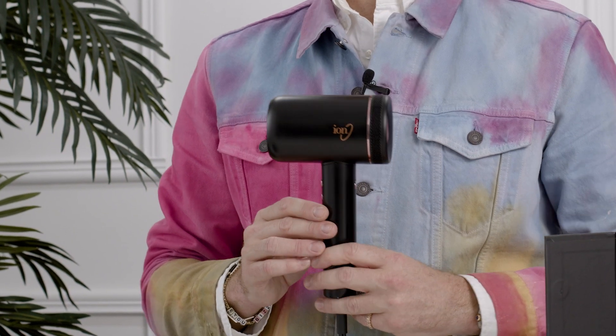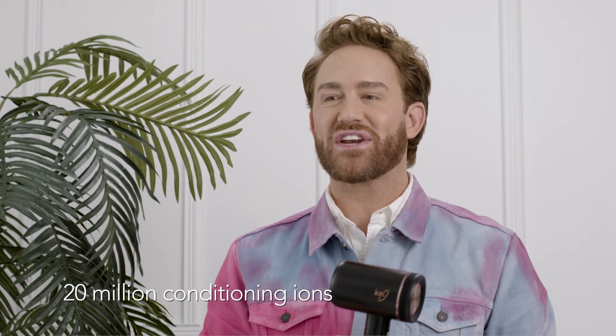Hi, I'm Gregory Patterson, and I'm excited to share with you the new IonLux Supercharged AirDryer. Gone are the days of a laborious long blow-dry. With a supersonic motor, your blow dry is going to be quicker than ever. And 20 million conditioning ions are going to give you moisture like you've never seen before and shine so bright and so radiant, you'll be looking like you just left the salon.